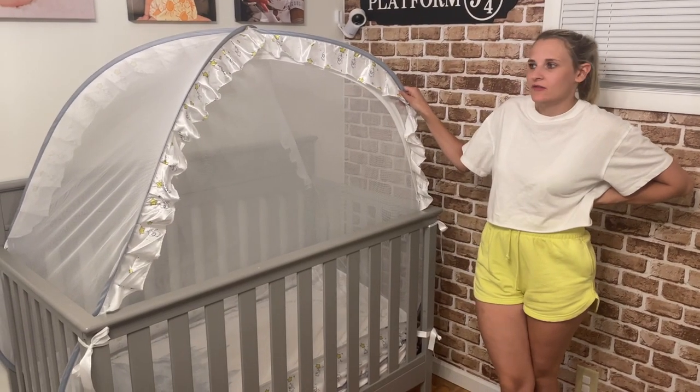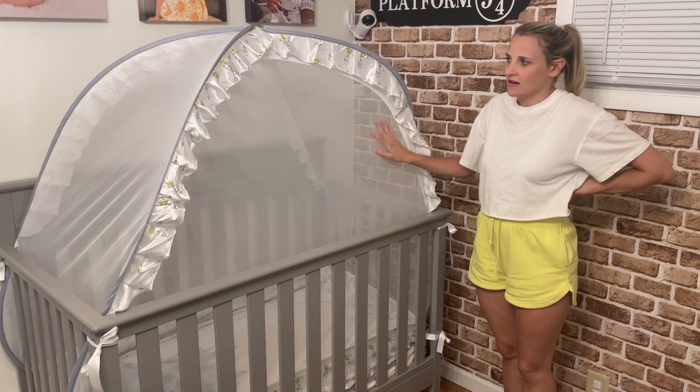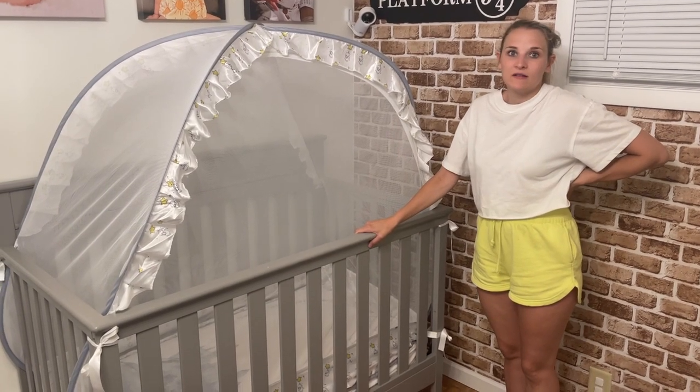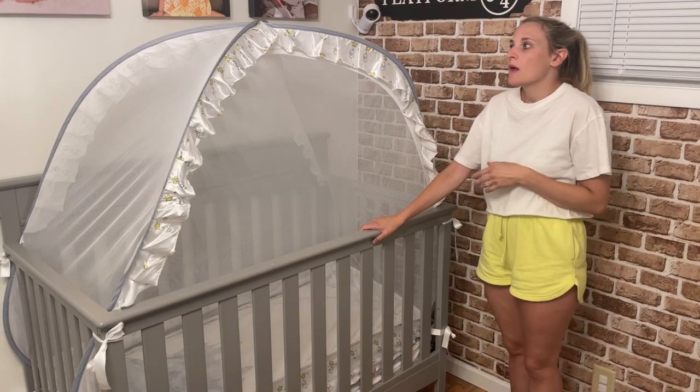I wanted to show you this mesh crib tent that I got off of Amazon. Our little one is getting pretty big and she's starting to climb on the crib and wanting to crawl out, so I got this to help keep her safe.